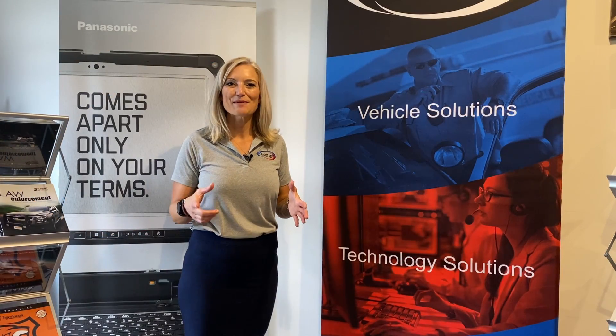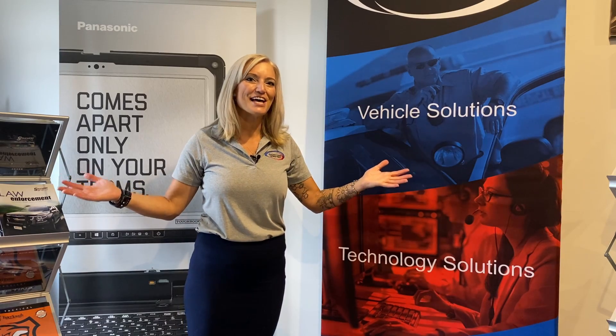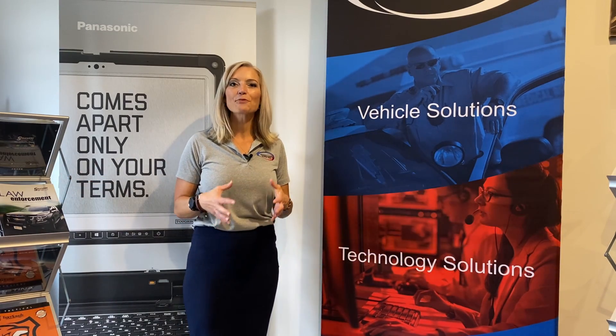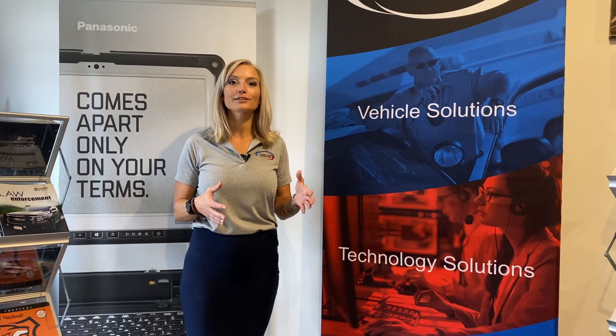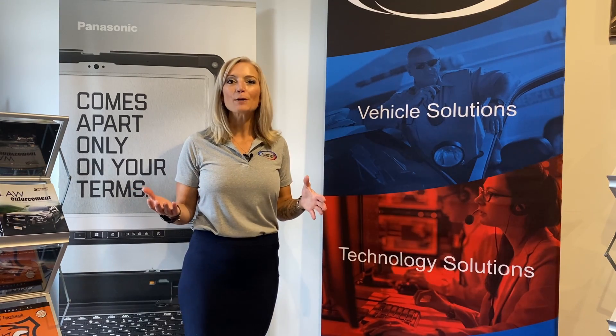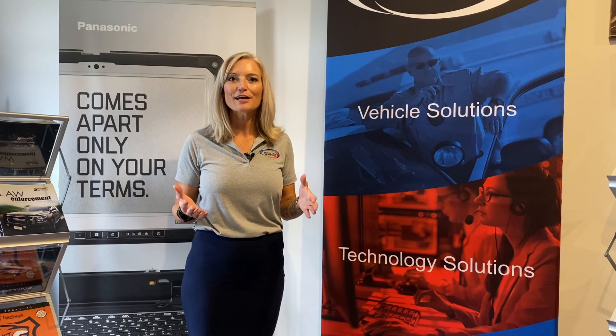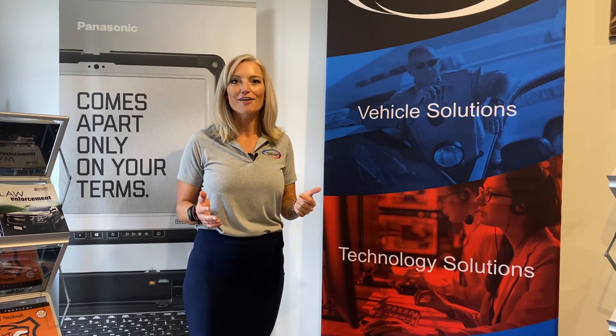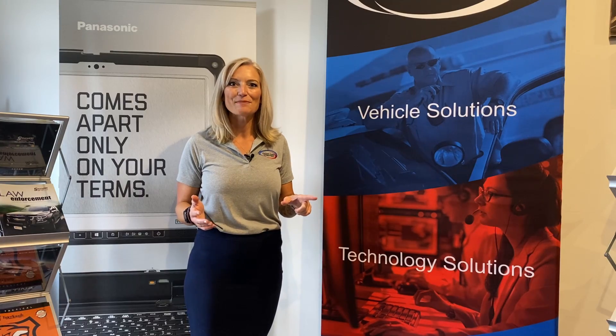Hello and welcome to another episode of Fridays at Frontline. My name is Sarah and I'm going to be your host. Today we're going to be reviewing a brand new product on the market that comes out through Satina Manufacturing. Their smart belt system allows an extra layer of protection for the occupant in your vehicle as well as the officer. I can't wait to show you all about it.